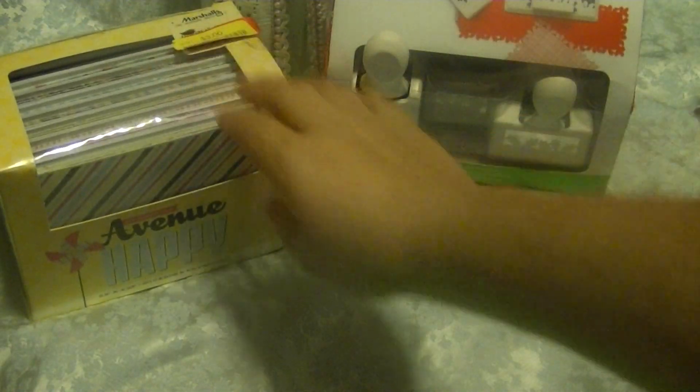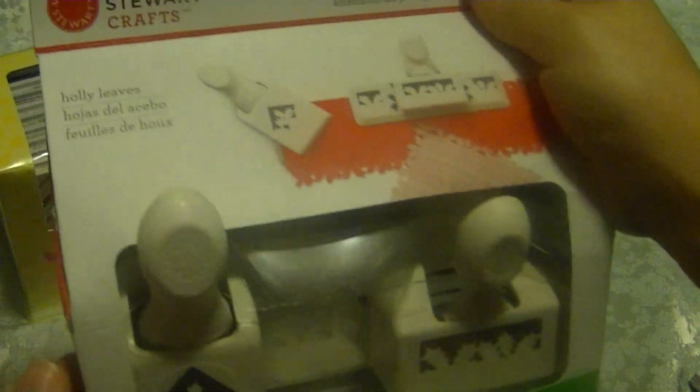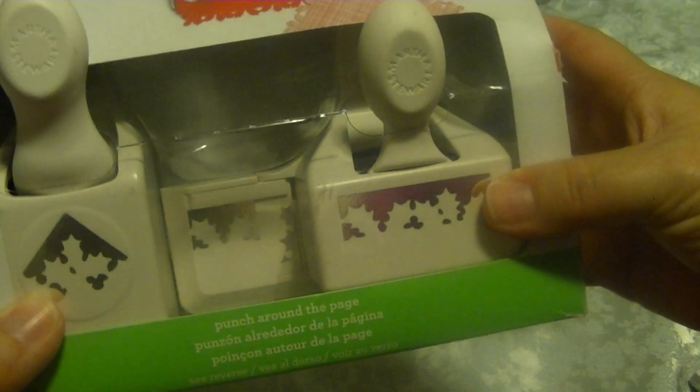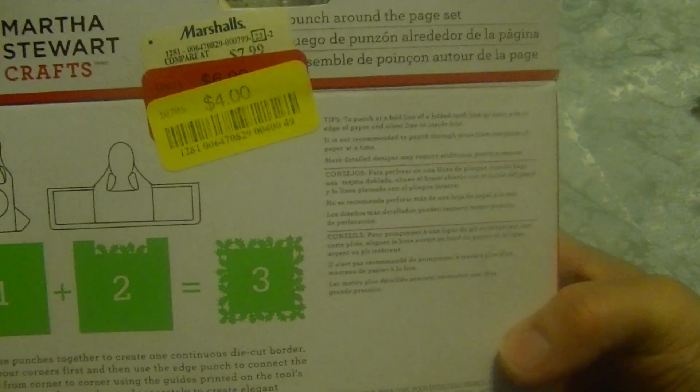These are very springy, very summery colors. I thought this one was really cute for either my niece's birthdays or friends, my daughter's friends. And then I found this Punch Around the Pages Holly Leaves. I thought this was really cute when I saw it in a video, and I was lucky enough to find this one for $4 on clearance — awesome deal.